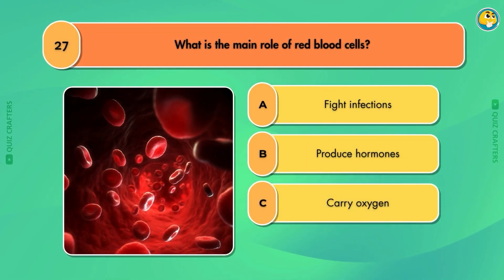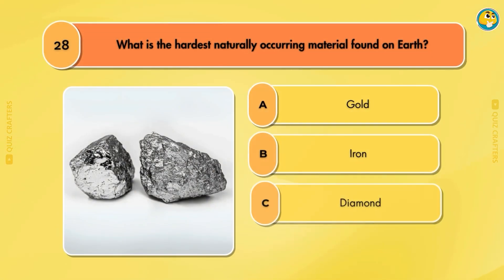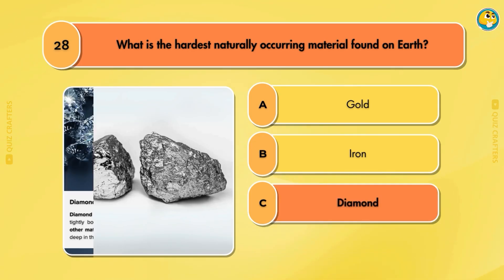What is the main role of red blood cells? Carry oxygen. What is the hardest naturally occurring material found on Earth? Diamond.